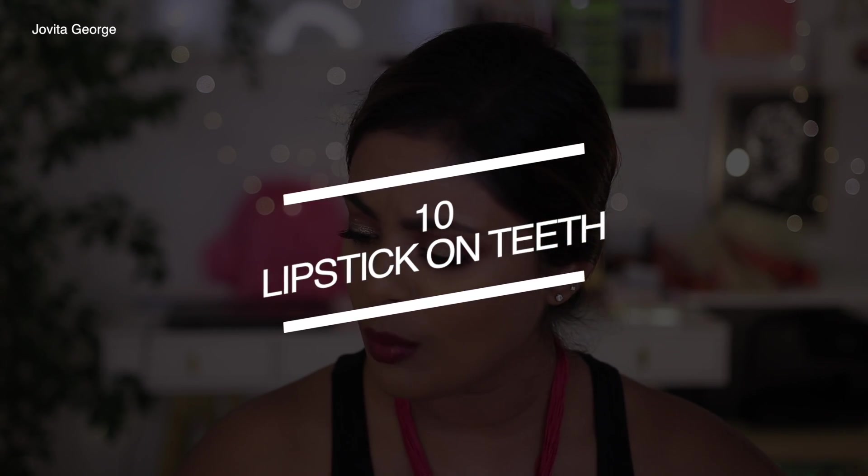Lipstick tip number nine: your lipstick doesn't match your eyeshadow. If you're wearing a pink eyeshadow and rocking a peach lipstick, it's clashing. I've spoken more about how to choose your lipstick to match your eyeshadow in my makeup mistakes videos, so click on that right here and we'll move along to our very last tip.